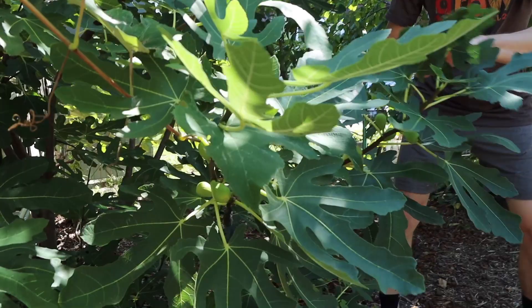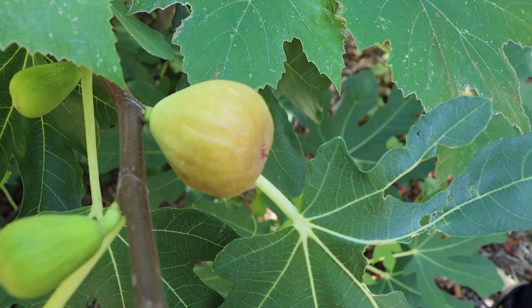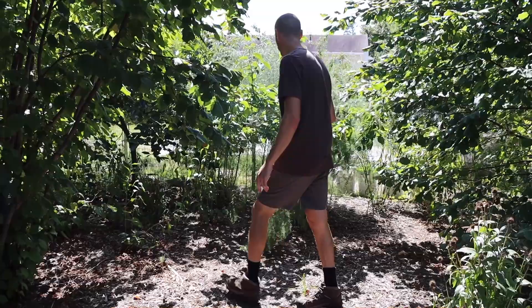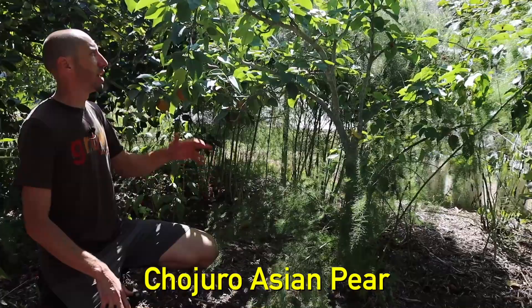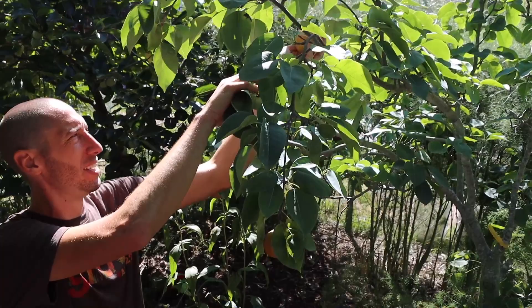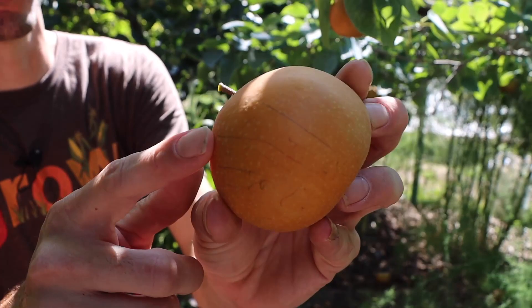Right over here we've got a fig — it's trying to finish some good figs for us. It's got so many on there and some are getting really close. This is the brown turkey fig. Once they start getting close the critters like to come in and grab some of them. So what we're going to be doing today is harvesting essentially all the grapes because we need to get them before the critters do. We're also going to be getting a lot of the pears. Here's a pear right here — the Chojuro. A bunch more were on the ground that I already brought inside, but some big ones are still left. Look how perfect this is.